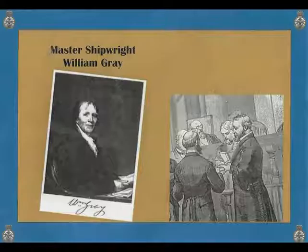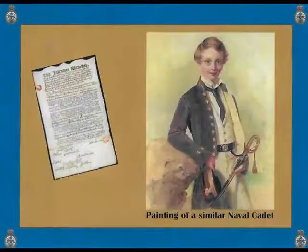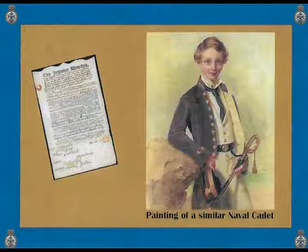His father used his connections at court to arrange training with Master Shipwright William Gray. In the spring, Samuel accepted a seven-year apprenticeship and was to be trained in mechanics, hydraulics, and ship design.